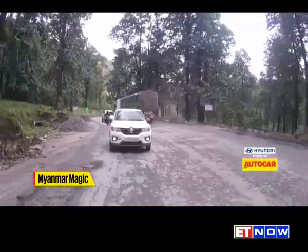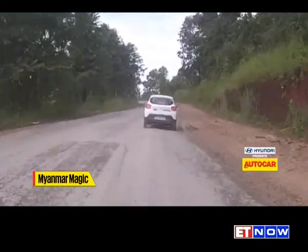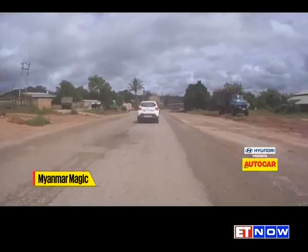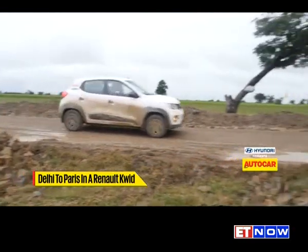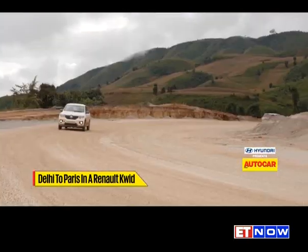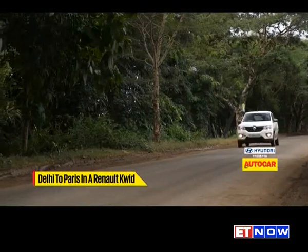What we realized soon enough is that the majority of cars in Myanmar are right-hand drive, so the locals are driving on the right-hand side of the road in right-hand drive cars. Driving on the right-hand side wasn't the only challenge — the roads in Myanmar were narrow, mucky and layered with all manner of potholes. Though the Kwid's 180 millimeters of ground clearance helped, we had to be on our toes to keep a steady pace.